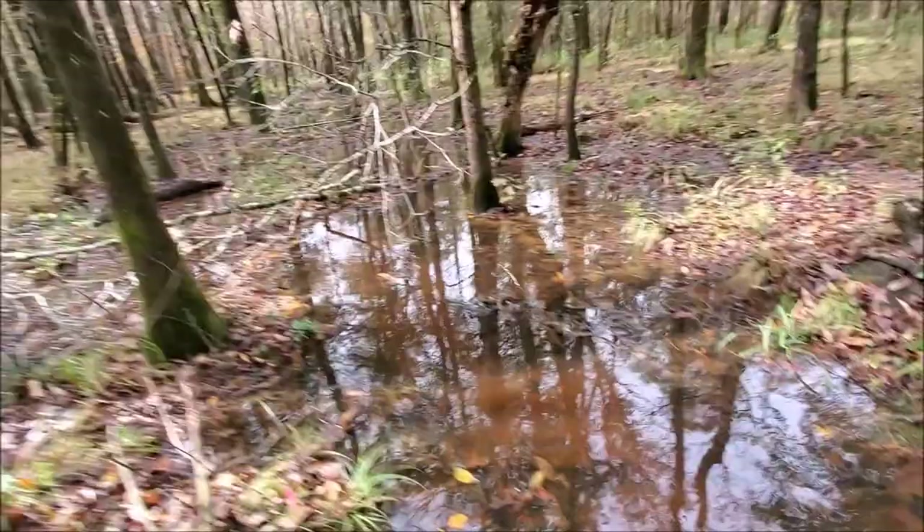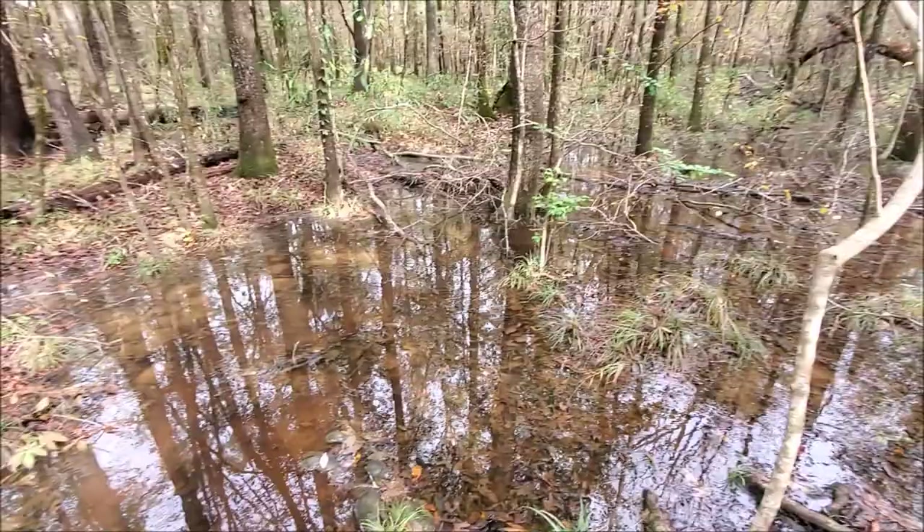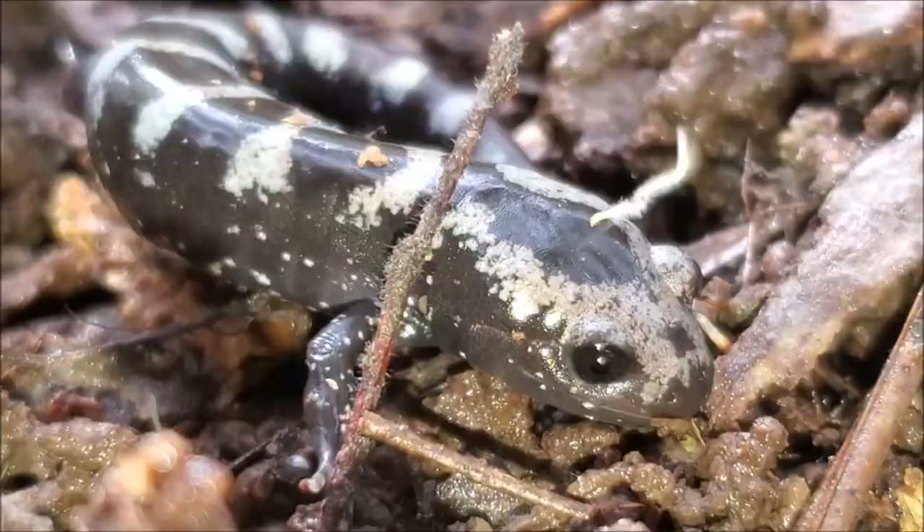Typically the eggs hatch in the spring and the larvae disperse into this habitat right here. Really unique habitat. There's not a whole lot of this in the southeast. A pristine mud salamander habitat like this can be tough to find. But I am just going to keep on hiking and hopefully we will see some more.